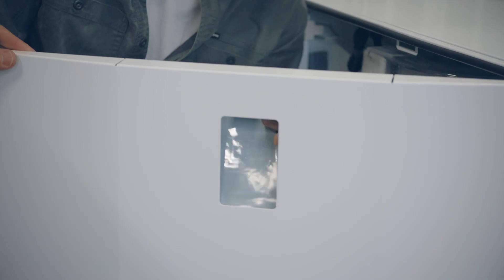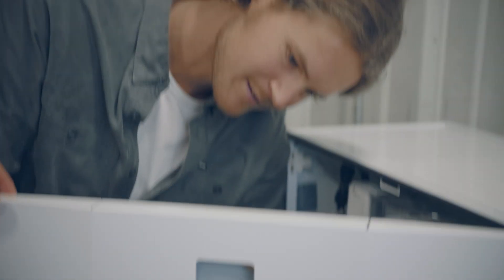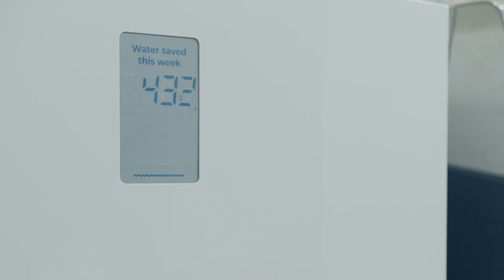At Membly we create sustainable laundry solutions, and we have created an add-on water recycling system for professional laundry machines. The display on the Membox, as we call it, is a way to communicate our savings to the users.